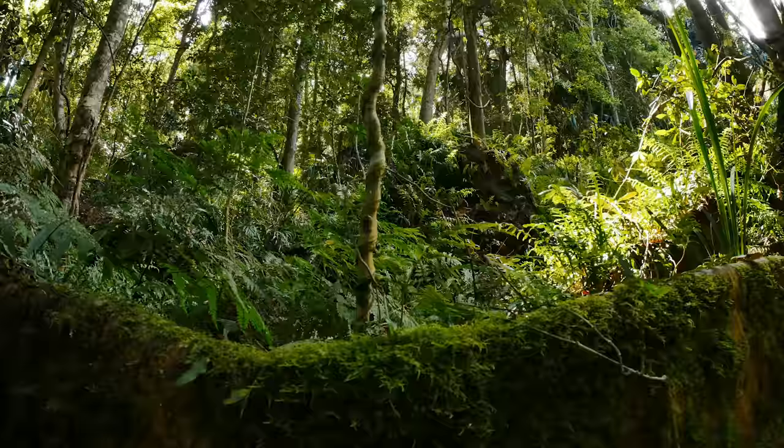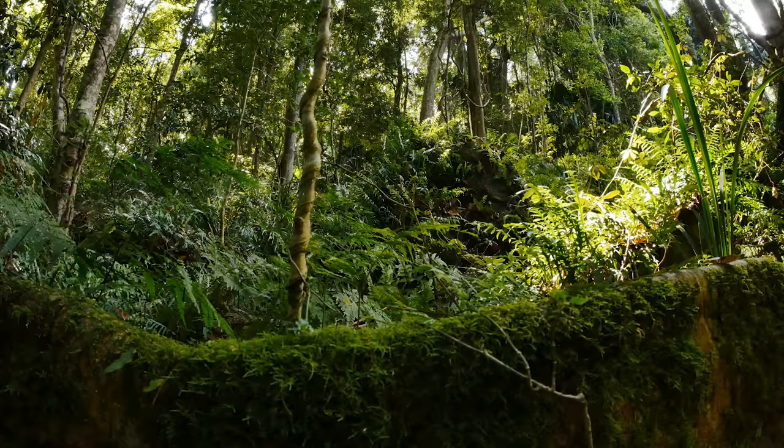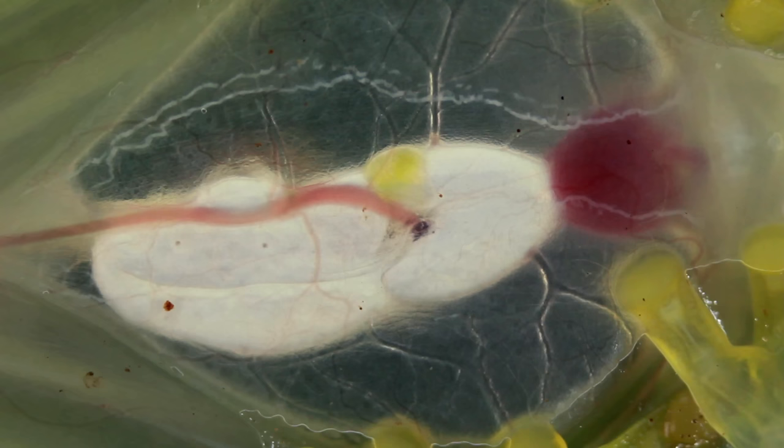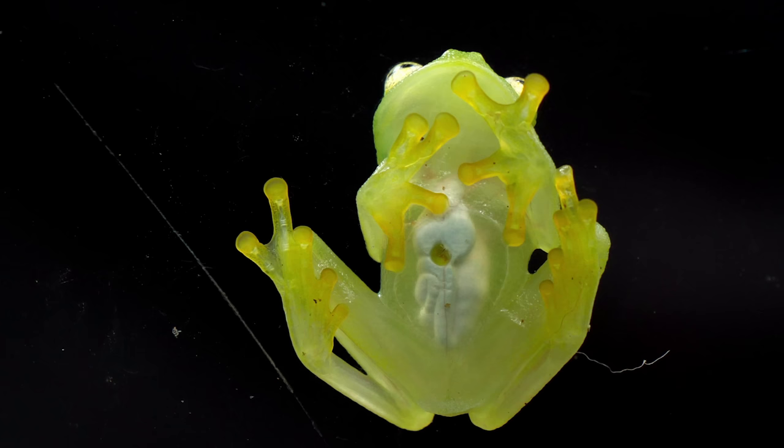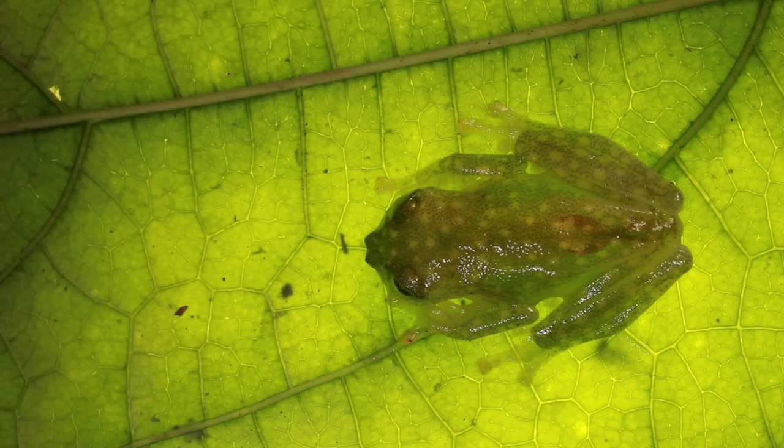These frogs typically match the foliage, but leaves come in all different shades. The translucent skin allows the frogs to brighten or darken, depending on their background, closely matching the green of the leaf they rest on. Their see-through legs also break up the outline of their bodies, blending them and the leaves together more smoothly. This unique phenomenon is known as edge diffusion, and it stretches the limits of camouflage.